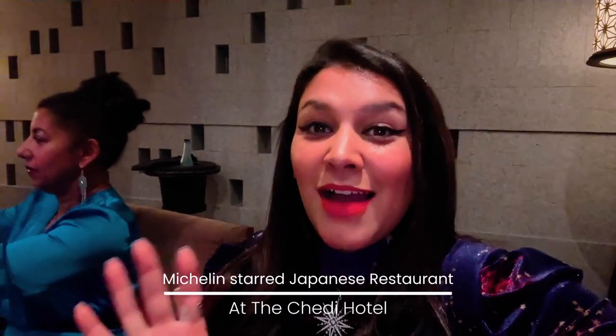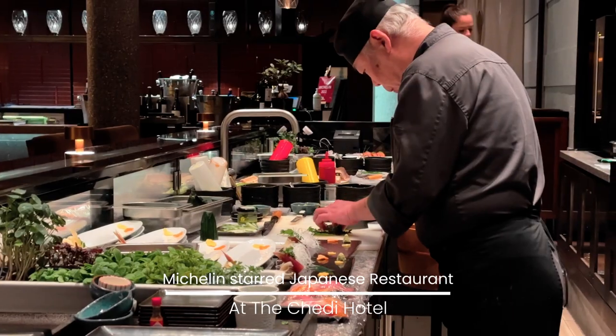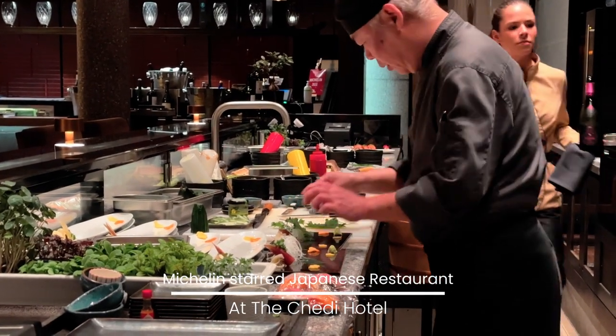We've arrived at the Japanese restaurant and it's absolutely beautiful. We've been given the chef's table, so we can see the chef preparing all the food right there — which is so cool. It's going to be epic!